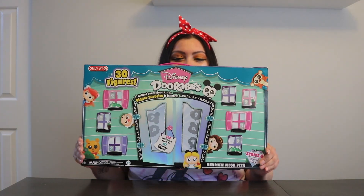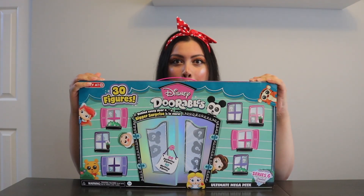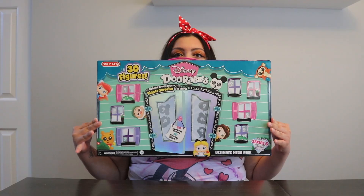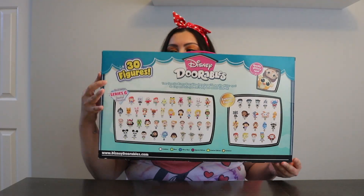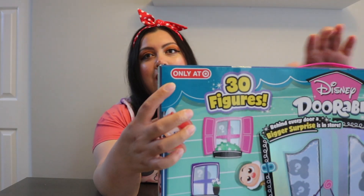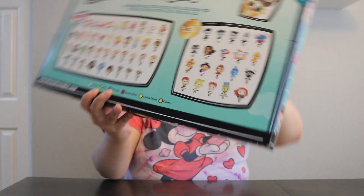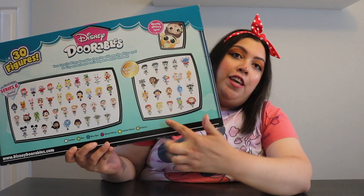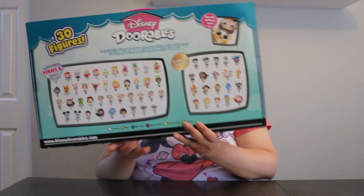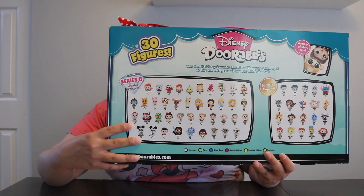I have here the adorable exclusive from Target — you get 30 figures in one box. Here is the front, the back, and it obviously says Target exclusive right here. I believe there are 30 figures, and in the back it says there is an exclusive figure, so I'm not sure if that means we are guaranteed these exclusive figures.